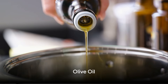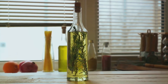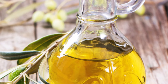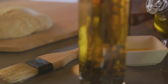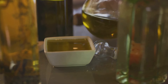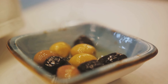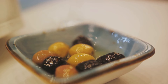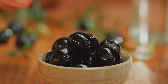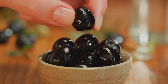Coming in at number six, we have olive oil. This golden elixir is not just a kitchen staple, but also a heart health champion. Olive oil, particularly the extra virgin variety, is rich in monounsaturated fats. These fats help lower levels of bad cholesterol, also known as LDL cholesterol, and raise the levels of good cholesterol or HDL cholesterol. Olive oil is also packed with powerful antioxidants known as polyphenols, which play a crucial role in reducing inflammation and protecting your blood vessels, further supporting a healthy cholesterol profile.